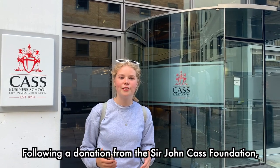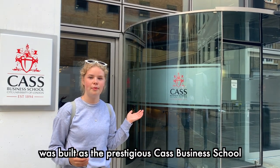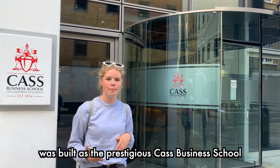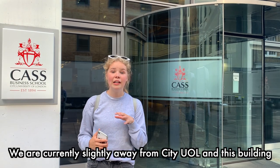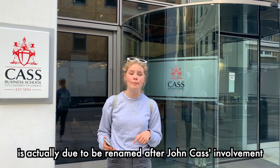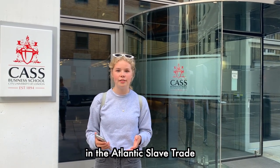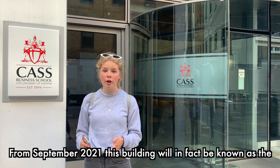The Inns of Court Law School is now part of City Law School and has many notable alumni including Gandhi, Margaret Thatcher, Clement Attlee and Tony Blair. Following a donation from the Sir John Cass Foundation, a multi-million pound building was built as the prestigious Cass Business School. However, due to John Cass's involvement in the Atlantic slave trade, from September 2021 this building will be known as the Bayes Business School.